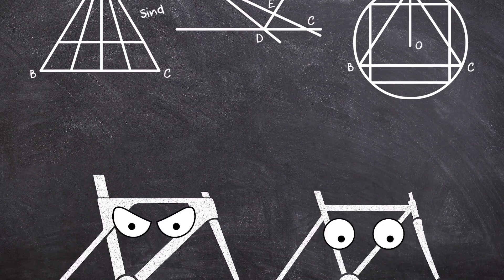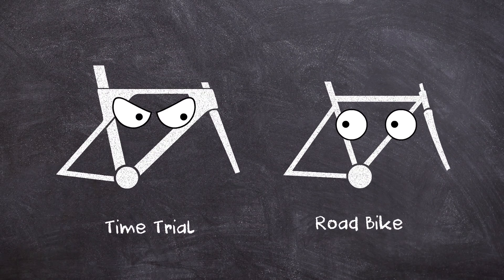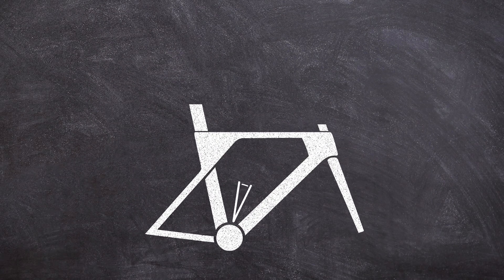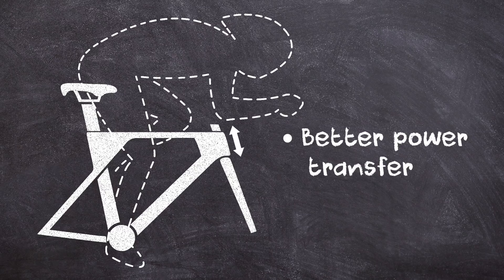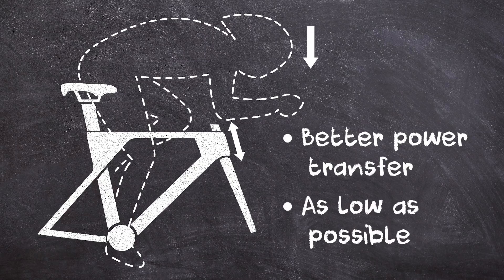Geometry. TT bikes have a more aggressive geometry than a standard road bike. They have steeper seat tubes to get the rider as far over the pedals as possible for better power transfer, and shorter head tubes to get you as low as possible on the bike.